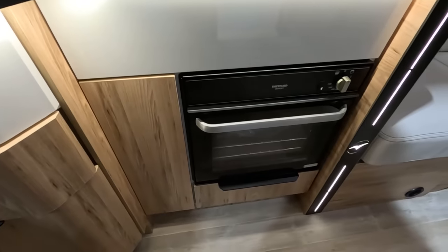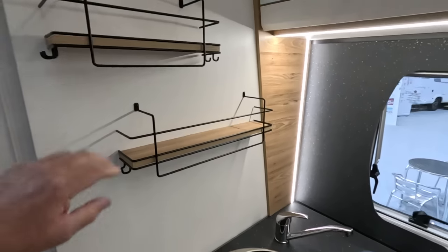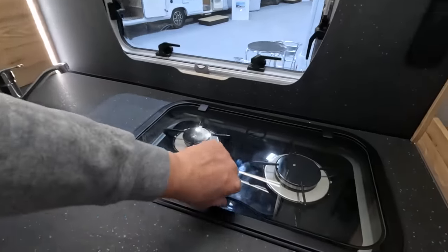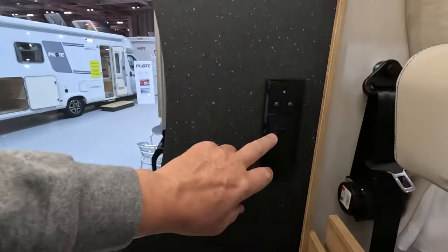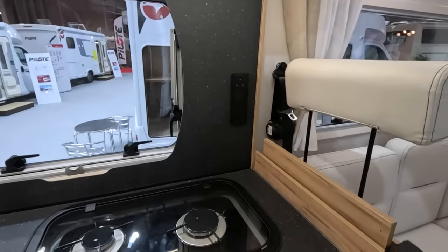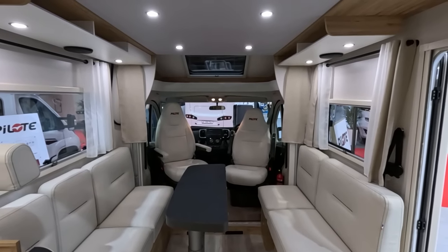There's a little Thetford duplex oven, quite a big sink, racks up here — potential for rattle in there. A nice little Thetford two-burner, USB, mains, and seat belts there. Very impressed with these Pilotes at the show — I've come back to have another look.